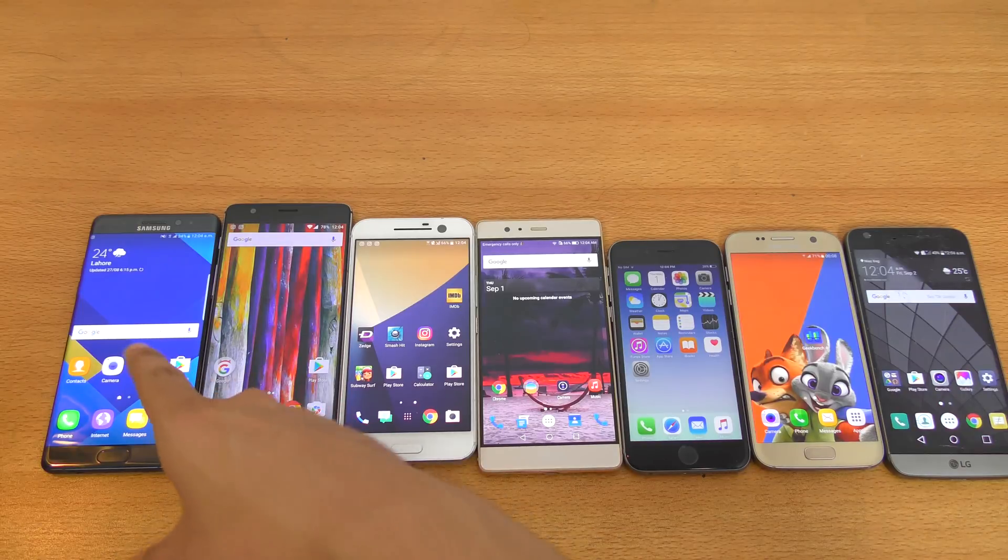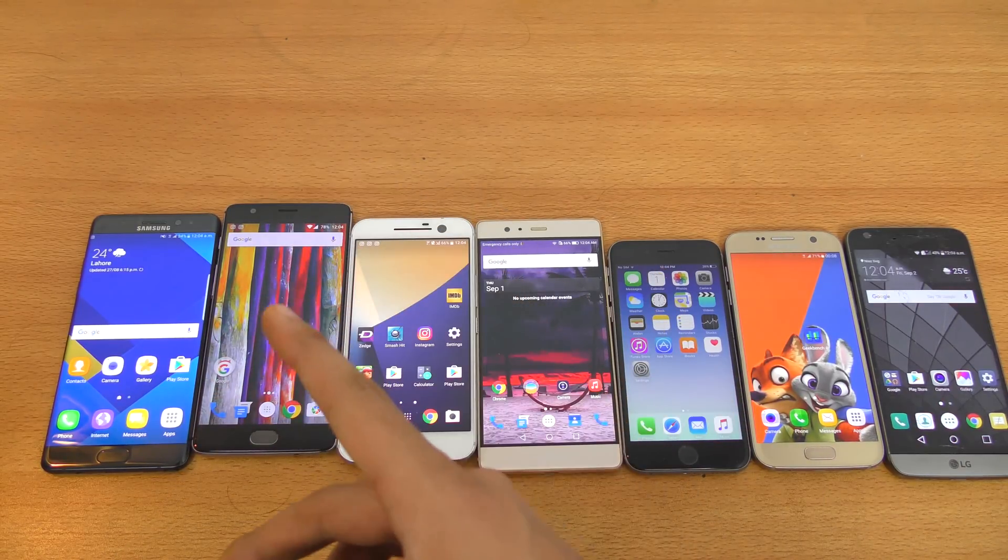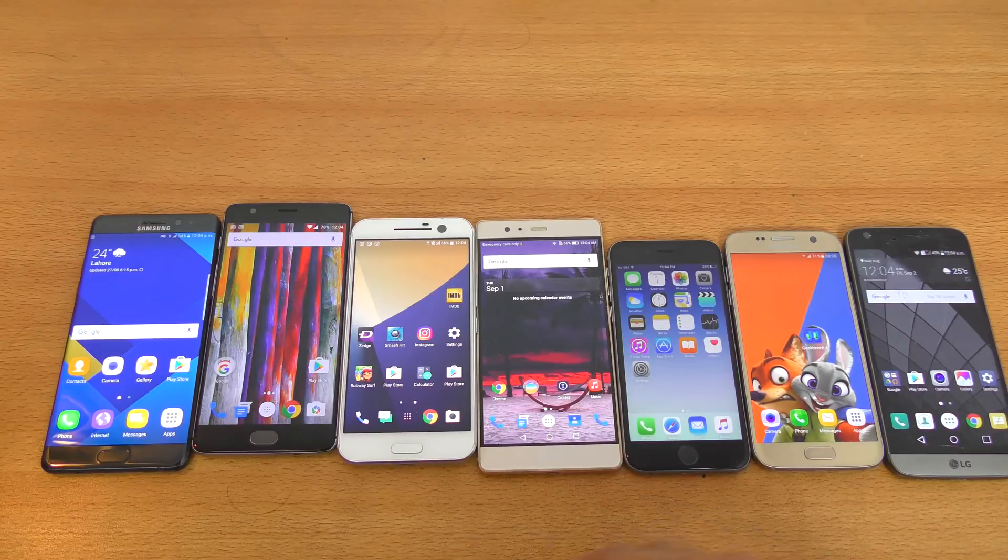I was using the Note 7 and then switched to the OnePlus 3 because I wanted to do a review and give you guys my honest opinion on it. And then we have the mighty Galaxy Note 7.